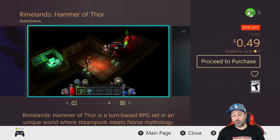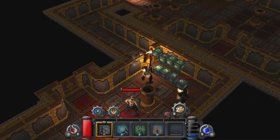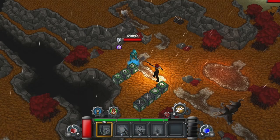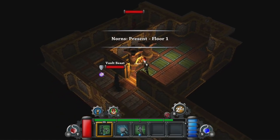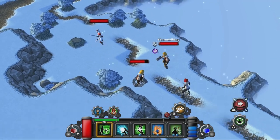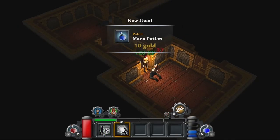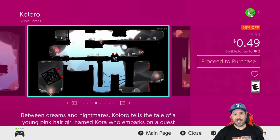Next we have Rhymeland: Hammer of Thor at 95% off — 49 cents. This is a turn-based RPG with a top-down view that mixes steampunk with Norse mythology. It's not my top choice from the Cubic Games catalog, but at 49 cents you are getting a very solid RPG experience.